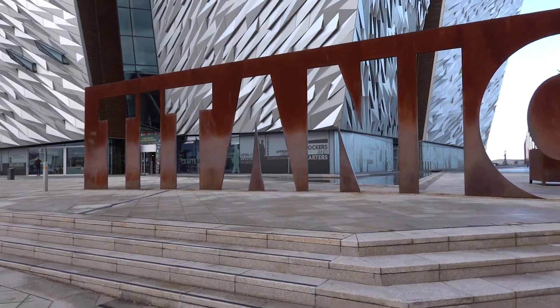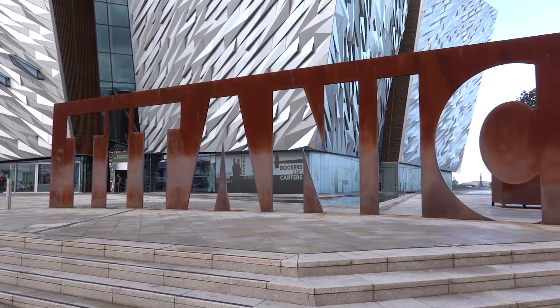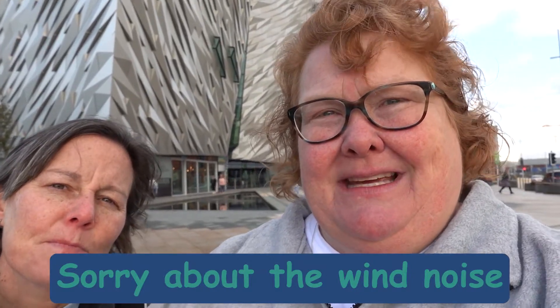Hey guys! Hey Gallivanters! So we are here in Belfast at the Titanic Museum. It's windy, cloudy, cold — a misty kind of day. We did the museum and it was interesting. It gave a lot of history, obviously not only of the Titanic, but of the shipbuilders and the White Star Line and just a lot of interesting stuff. We got quite a bit of footage in there, so we hope you guys enjoy it and we will see y'all later.